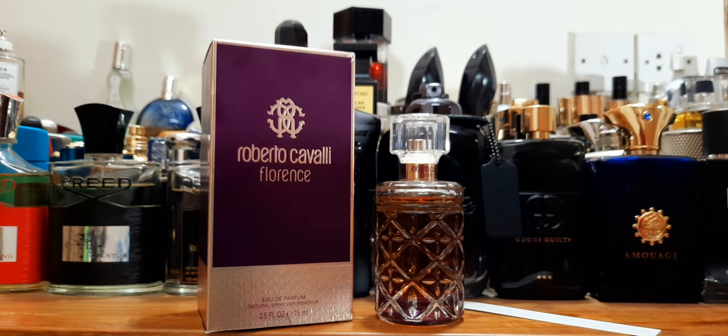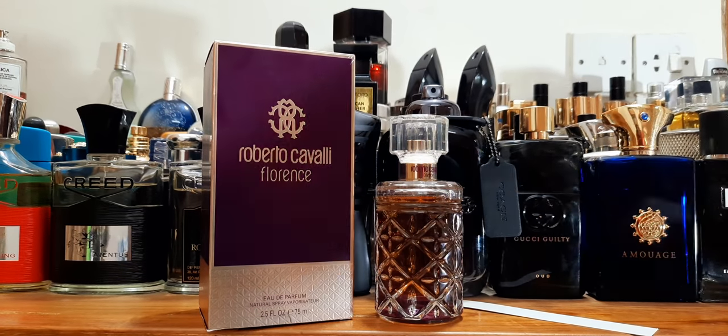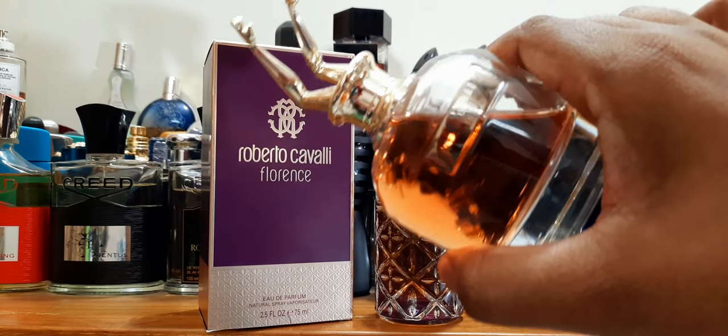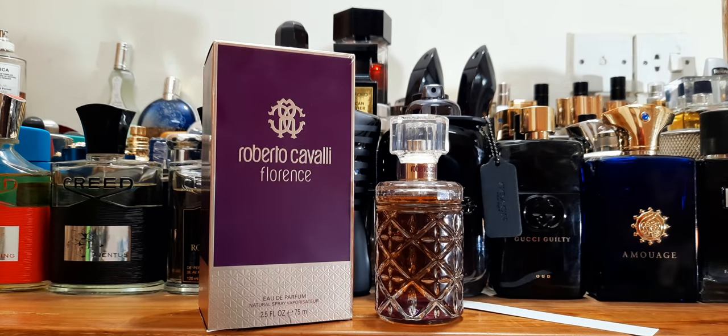If you're used to fragrances like Scandal, Good Girl, or La Vie est Belle, it has similarities to those — it smells a bit like La Vie est Belle. But those fragrances last a lifetime, at least 12 hours. This one, for an EDP, is not that strong. Roberto Cavalli is not a very expensive house though, so it should be all right.